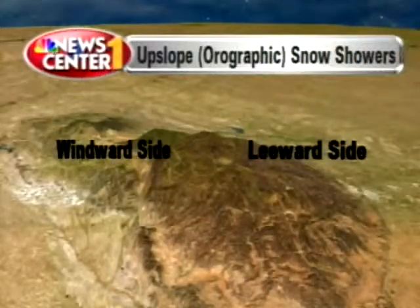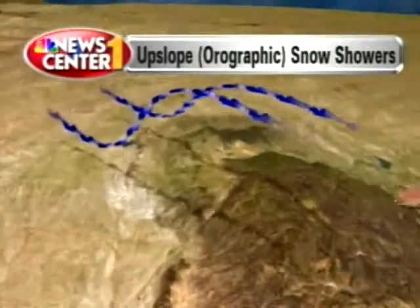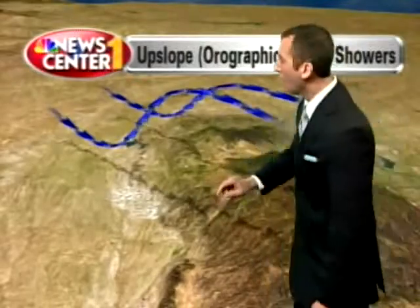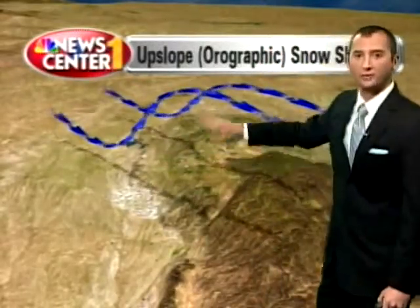Here in the Black Hills, we have the windward side — most often the west side of a mountain range — and we have the leeward side. It's the windward side that gets the lift. With most winter snowstorms, the center of low pressure sits to our south, and we see that wraparound moisture. That counter-clockwise flow on the backside of the low causes our winds to be out of the north-northwest. The air can't go through the mountain — it has to go up and over.